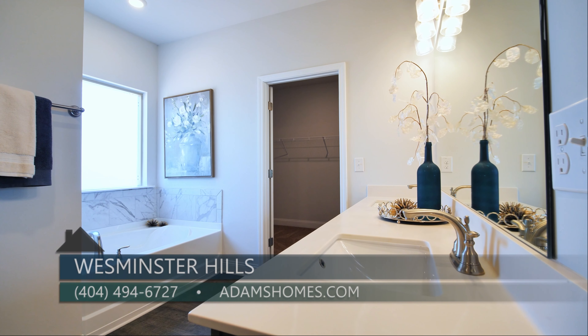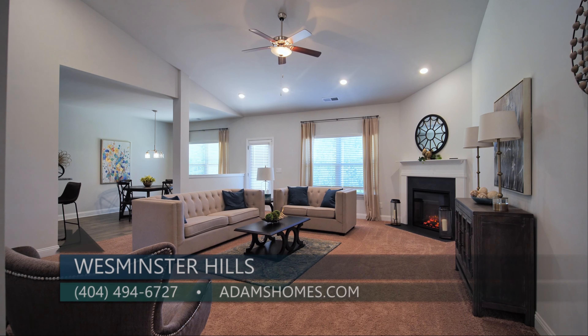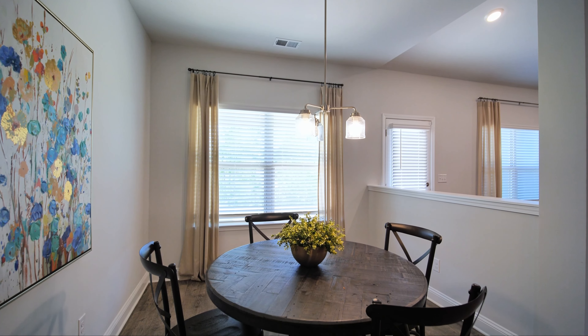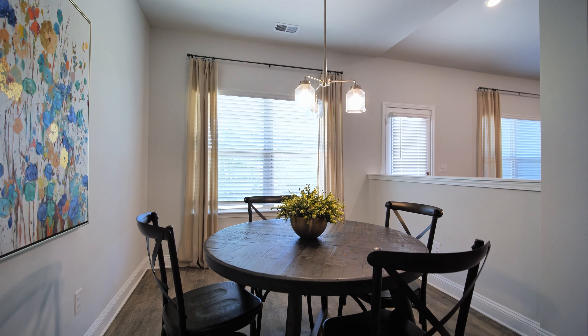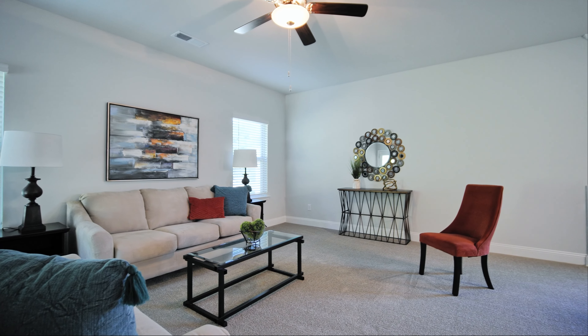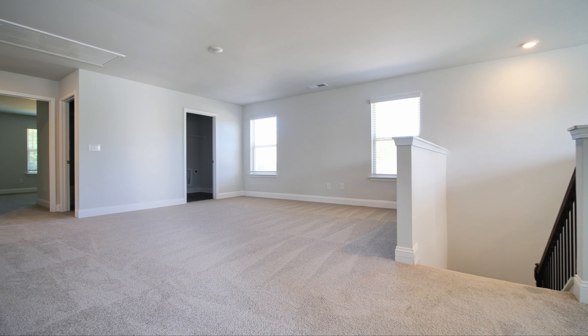Our plans range from 2,000 square feet to 3,600 square feet. Our prices range from the mid $300,000s to the upper $400,000s. We also offer incentives with the use of our preferred lenders.